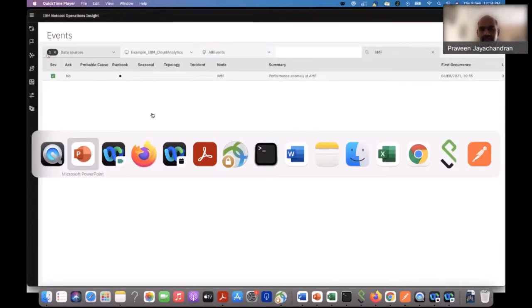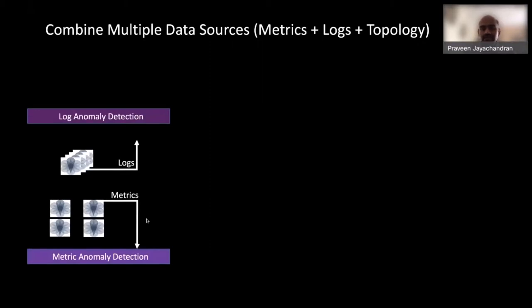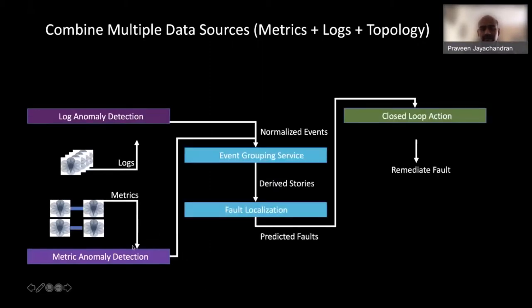A second event is sent to the event manager showing there is no longer a performance bottleneck — severity is set to zero — and in the event manager the event is now green, showing that the remediation has been successful. In this demo we focused on metrics, but when logs and topology information are also available, we can combine metric anomalies with log anomalies, perform event grouping based on time and extracted entities, and locate combined group events against the topology for fault localization.